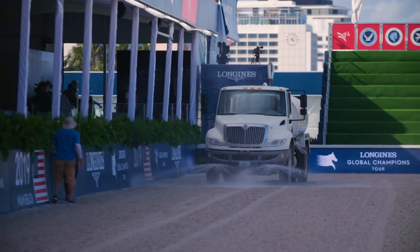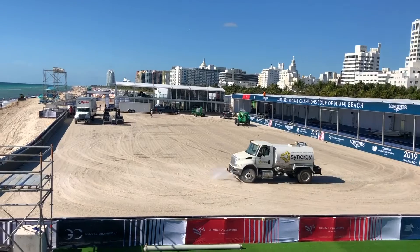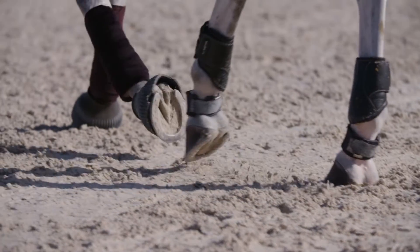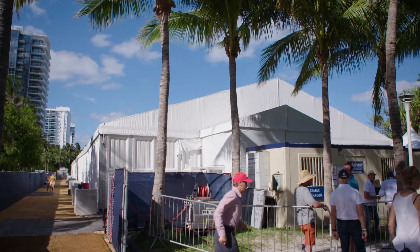In the modern sport of show jumping we need some surface and special ground as in all the other sports, and the sand we use is a silica sand mixed with fiber, which of course has nothing to do with the existing sand of the beach. So we have more than 200 people working, including the officials, the grooms, our team, our staff.